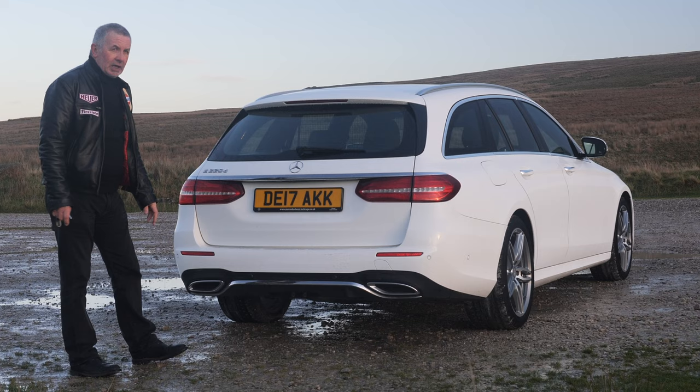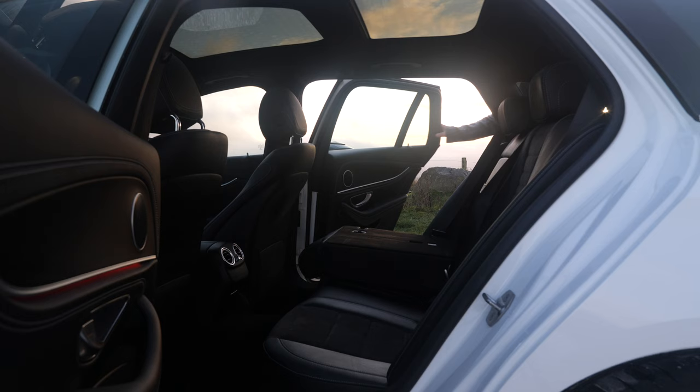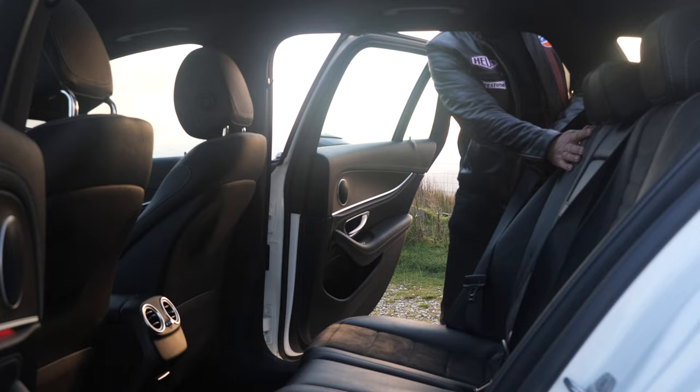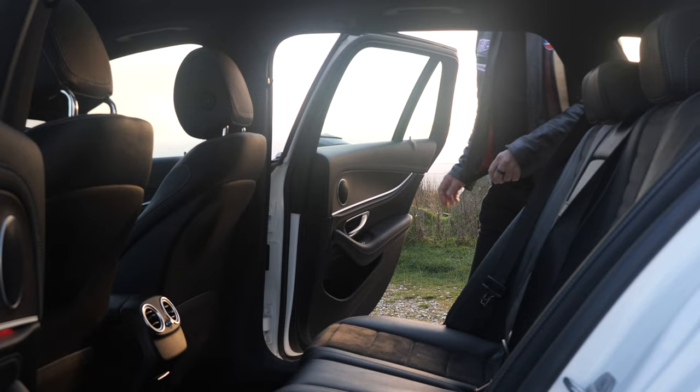That's where the reversing camera sits — rear wash/wipe and tinted glass in the back. Easy enough to put the seat back up. Just here there's another little switch, so if you want to put the back seat down from the boot, click the switch and that's it — it goes down.